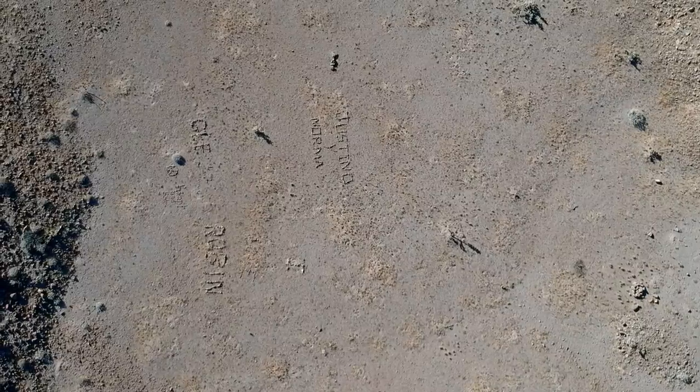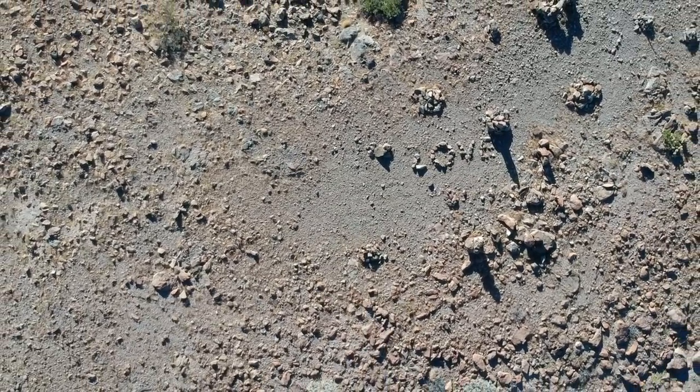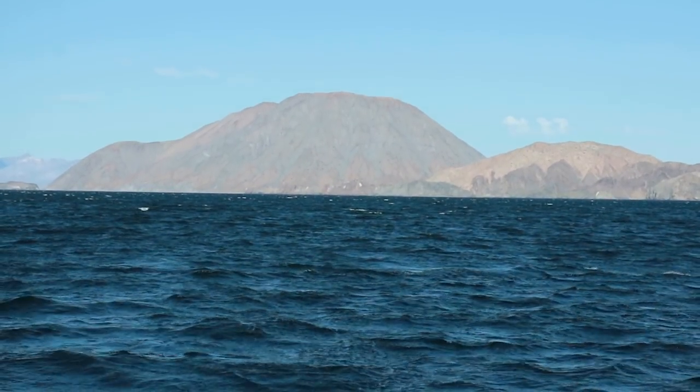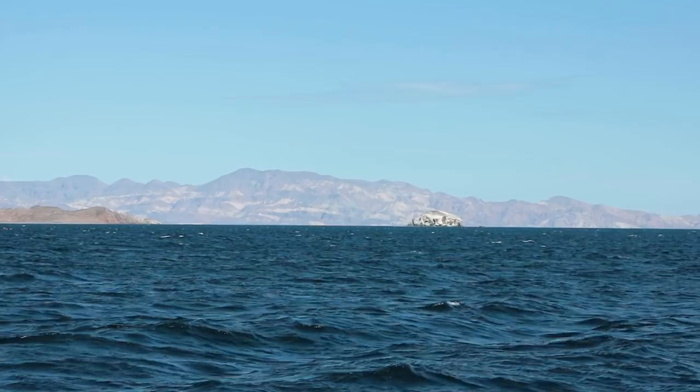We noticed hidden messages spelled out on the plateau from above. The season's northerlies pushed us kindly back into Bahia de Los Angeles.